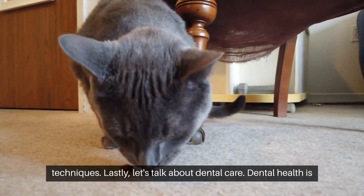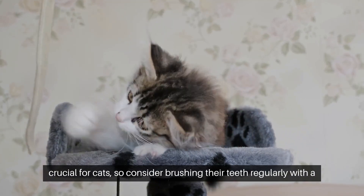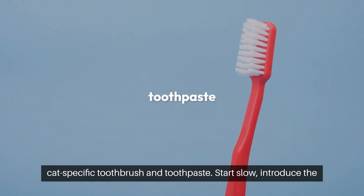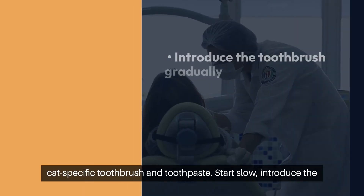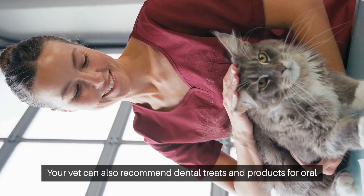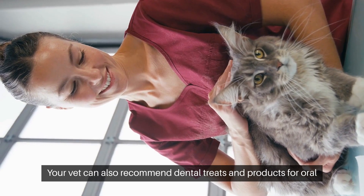Lastly, let's talk about dental care. Dental health is crucial for cats, so consider brushing their teeth regularly with a cat-specific toothbrush and toothpaste. Start slow, introduce the toothbrush gradually, and use toothpaste flavors your cat enjoys. Your vet can also recommend dental treats and products for oral hygiene.